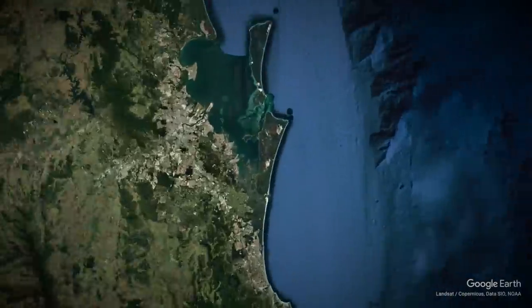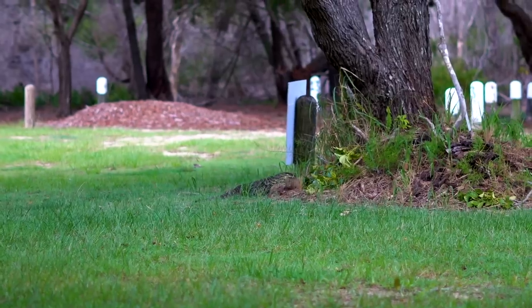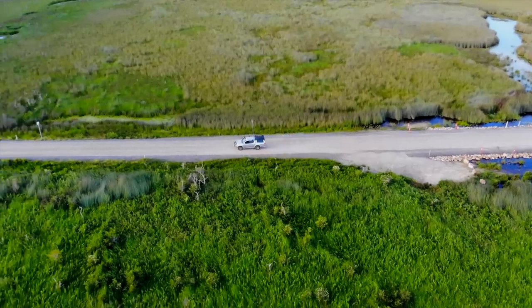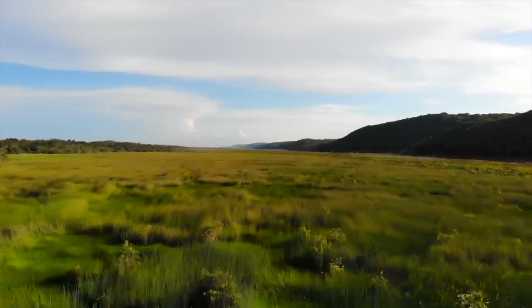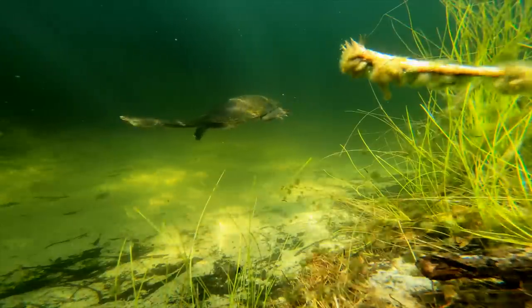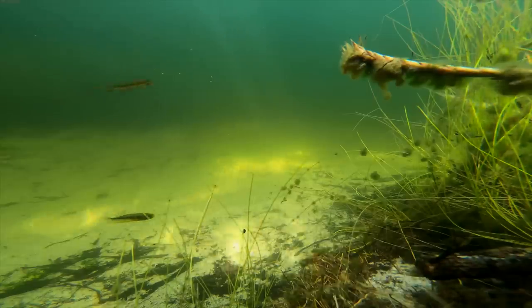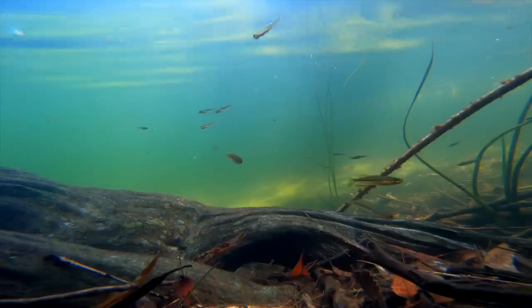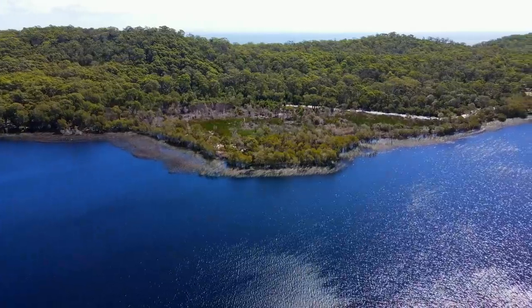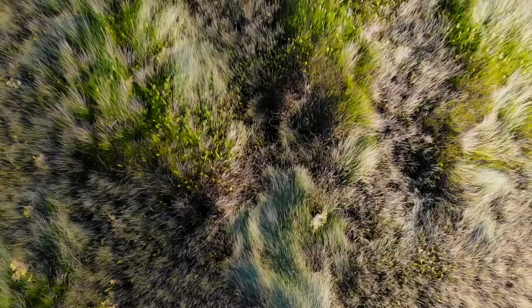Stradbroke Island is located on the east coast of Australia, and many of Australia's favorite animals call this place home. But hidden deep within the island's interior are some of its most stunning freshwater treasures. Stradbroke is home to an abundance of freshwater ecosystems that we'll be exploring in today's adventure.